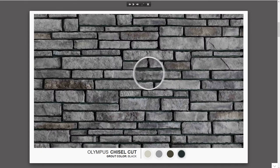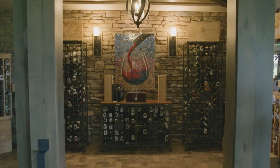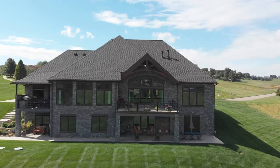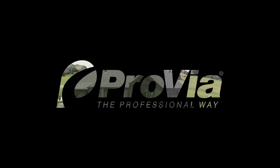Hover over the built-in magnifying tool to enhance the details. It's that easy to create a customized look for your manufactured stone. We invite you to benefit from all the convenient visualizing tools available at Provia.com.